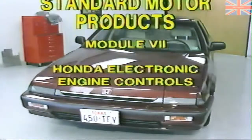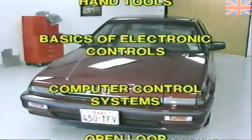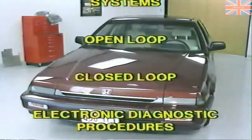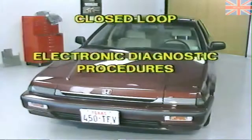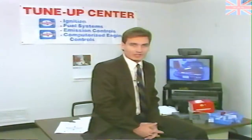In order to confidently and profitably repair these systems, the mechanic must have certain hand tools and test equipment. He should also have a working knowledge of the basics of electronic engine controls and an understanding of engine computer control systems. He should be familiar with the concepts of open loop and closed loop, and most importantly, with electrical and electronics diagnostic procedures.